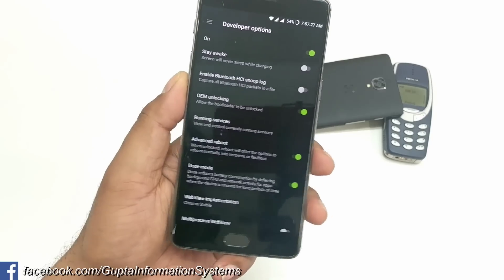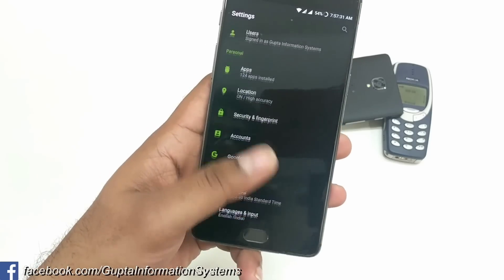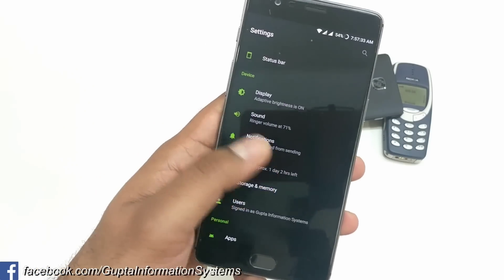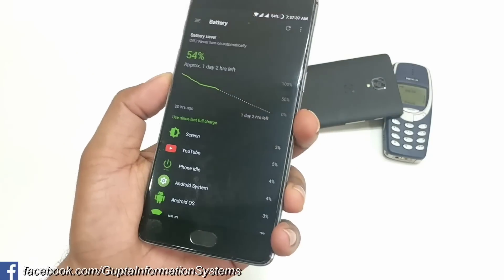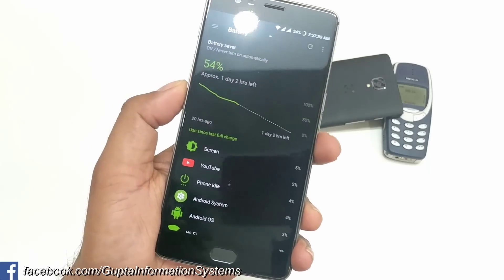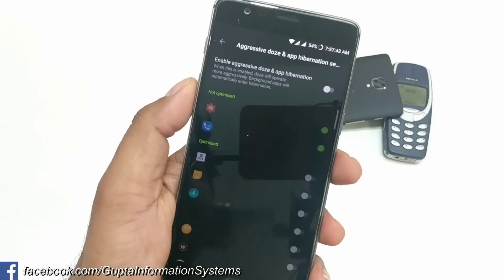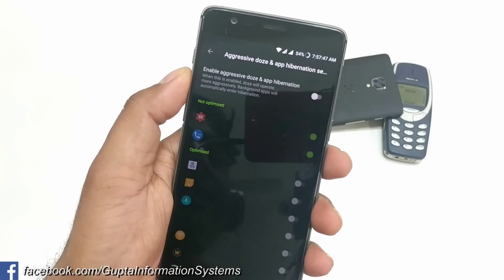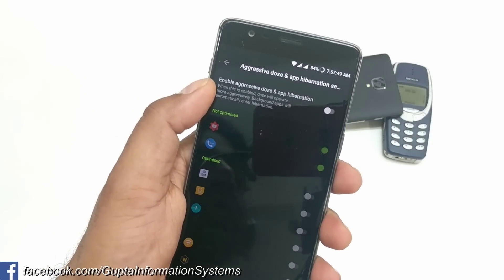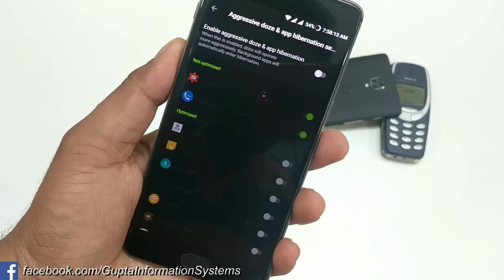Once you've enabled that, go back and come to the Battery section — this is the most important step. OnePlus has introduced a new concept called Aggressive Doze, which you can access from here. You'll see Aggressive Doze and App Hibernation. You need to make sure you disable this — Aggressive Doze and App Hibernation should be turned off.